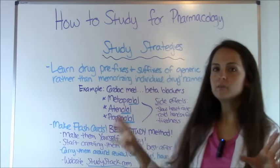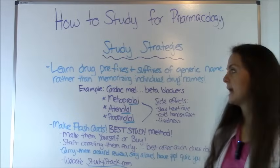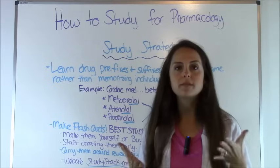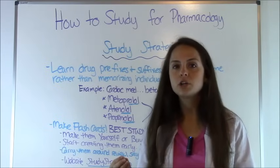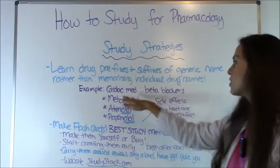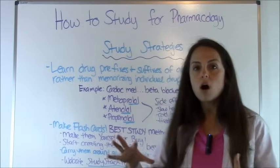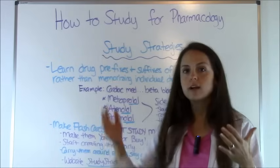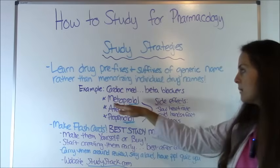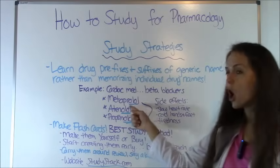Number one, very important: you want to learn drug prefixes and suffixes of the generic name, not the brand name, rather than trying to memorize individual drug names. Each group of drugs usually has very similar beginnings (prefix) or endings (suffix). For example, there are cardiac meds known as beta blockers, calcium channel blockers, and ACE inhibitors — each category shares the same suffixes. Looking at beta blockers, you have metoprolol, atenolol, and propranolol. Notice the suffix is O-L-O-L.